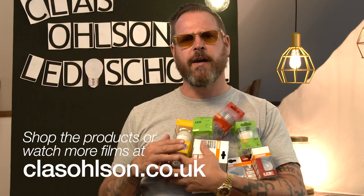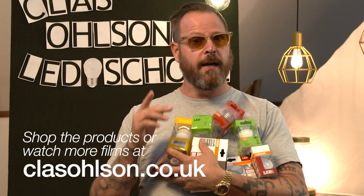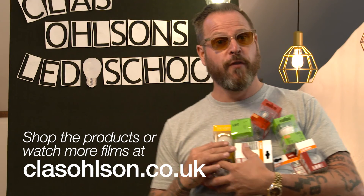If you're still unsure about which LED to use, you can always find information about our products in store or online. And hey, don't forget to see my other movies. Good luck!